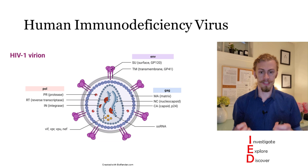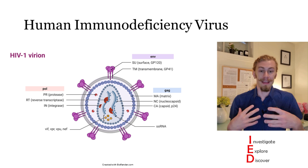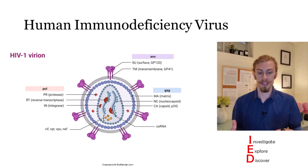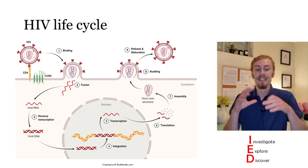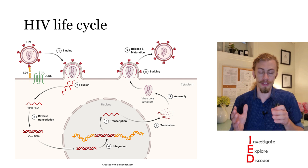With AIDS, you are effectively unable to fight off new infections and are much more susceptible to common infections that would not pose a risk to healthy individuals. Because of this, those infected with AIDS have a lifespan of about three years. HIV is a retrovirus, meaning at its core is RNA. The virus has many different proteins which mediate pathogenesis, each important for a different stage in the HIV infection life cycle.